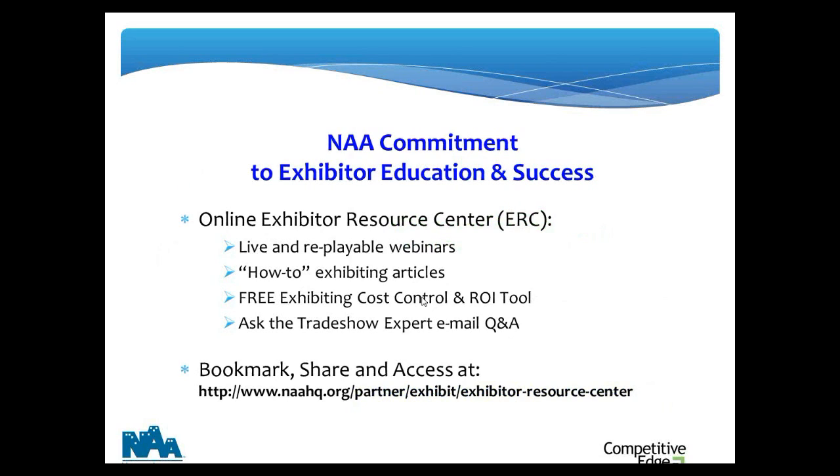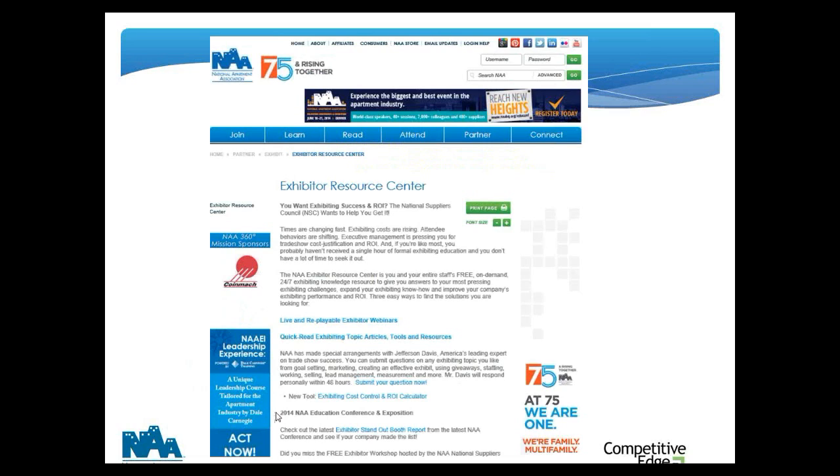The National Apartment Association is absolutely committed to your success as exhibitors, and that's why they provide not only this webinar but a complete online exhibitor resource center where you and your entire team have 24/7, 365-day free access to live webinars like this and a series of replayable webinars, a complete series of how-to exhibiting articles, downloadable exhibiting cost control and ROI tools, and the ability to submit questions via ask-the-trade-show-expert email Q&A. Make sure you bookmark this site, share it with everybody on your team, and visit often.